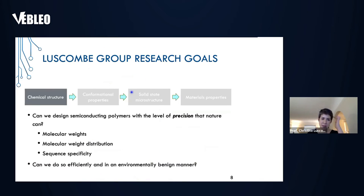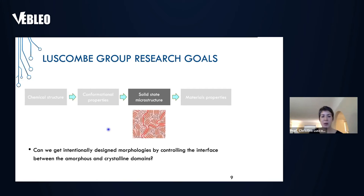What differentiates us from many other groups is how we make the polymers in the first place. One of the longstanding goals in my group has been to address the question: can we design semiconducting polymers with the level of precision that nature can, in terms of controlling molecular weight distribution and sequence specificity? But not just that — quite often getting that degree of accuracy becomes a very laborious process, and we don't want that. So another thing we look at is: can we do it efficiently and in a much more environmentally benign manner?